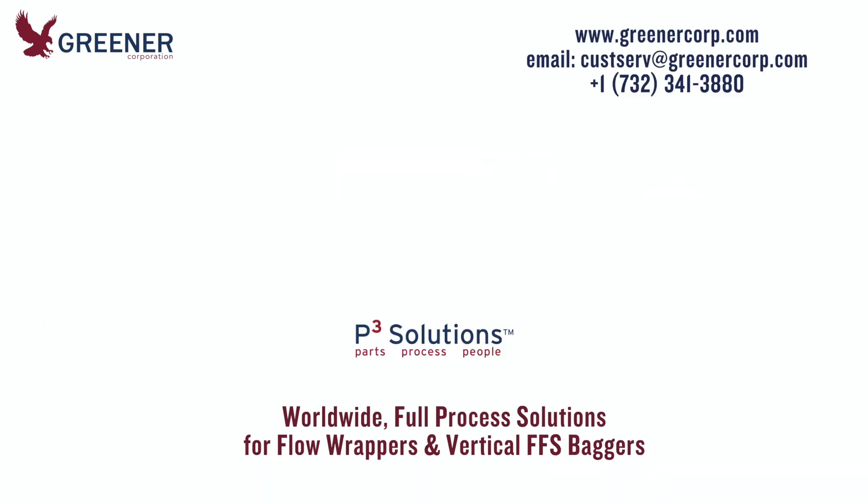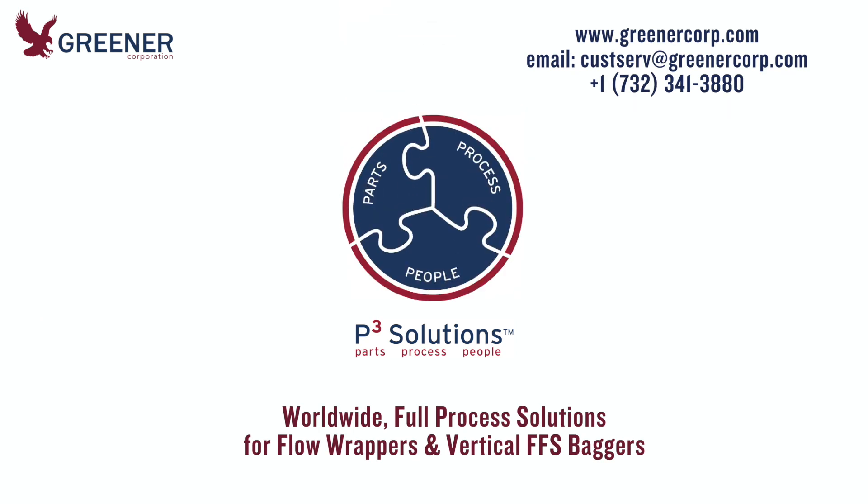To learn how line evaluations and training can help you improve your packaging process on flow wrappers and vertical FFS baggers, contact Greener Corporation. We develop and deliver full process solutions worldwide.